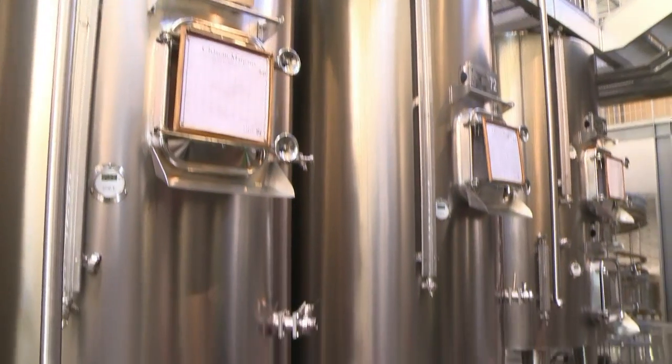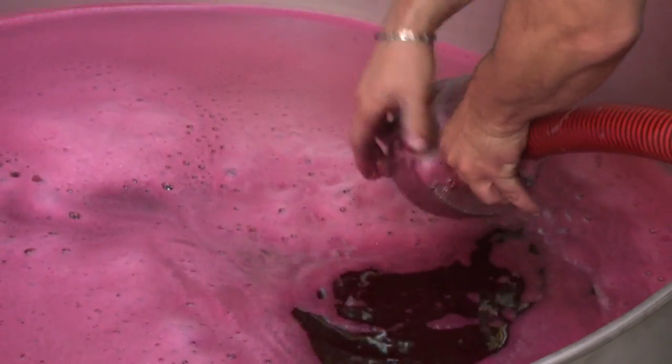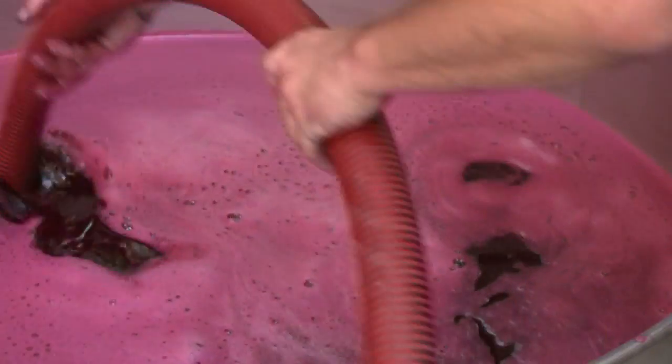We needed more fermentation tanks with different capacities that could cope with our different parcels of vines, so that we could experiment and make comparisons with ageing wines. Some wines would last around 100 years.